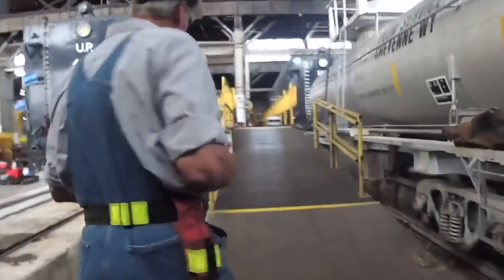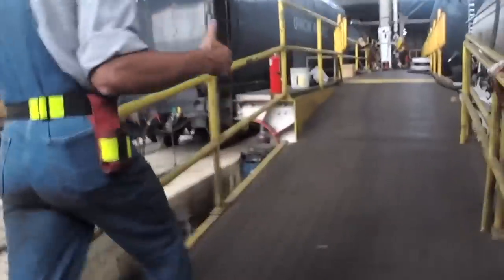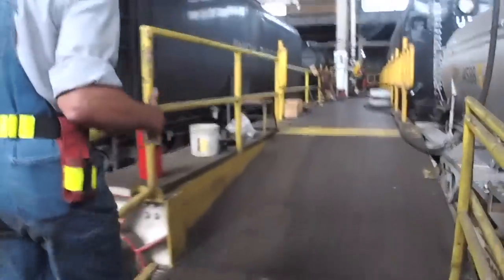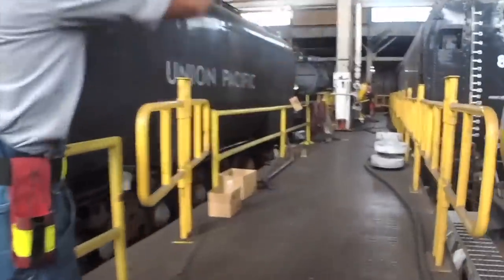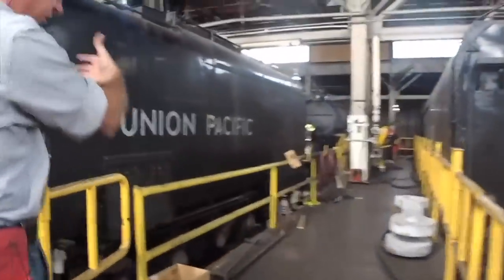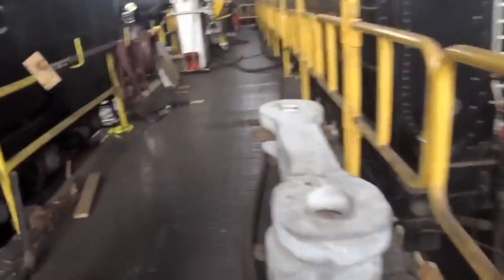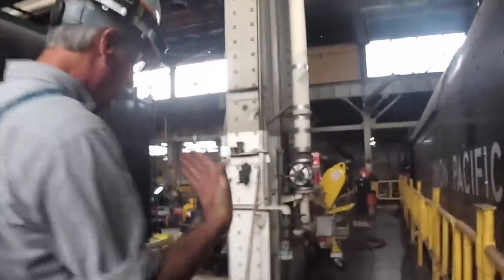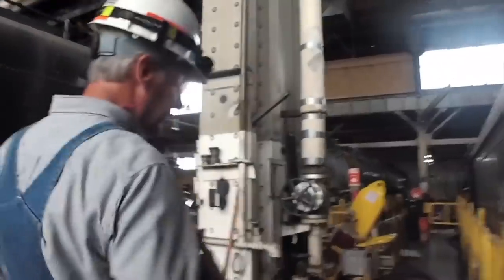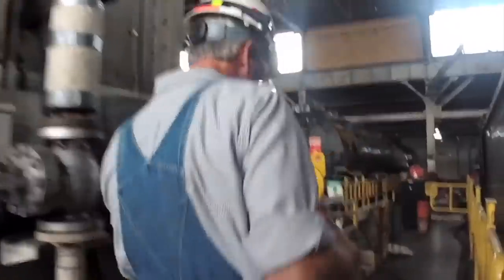We're going to walk up on the ramp here, and you can see some of the modifications we've made to the ramp to allow us to do the work. We've cut back some of these ramps, and that allows us to bring the overhead crane over and access this side of the locomotive. There are big heavy draw bars here, and steam hose that we use when we steam and when we clean up. We just went through some annual inspections, so we've got all the steam hoses in use for water and for heating the water.